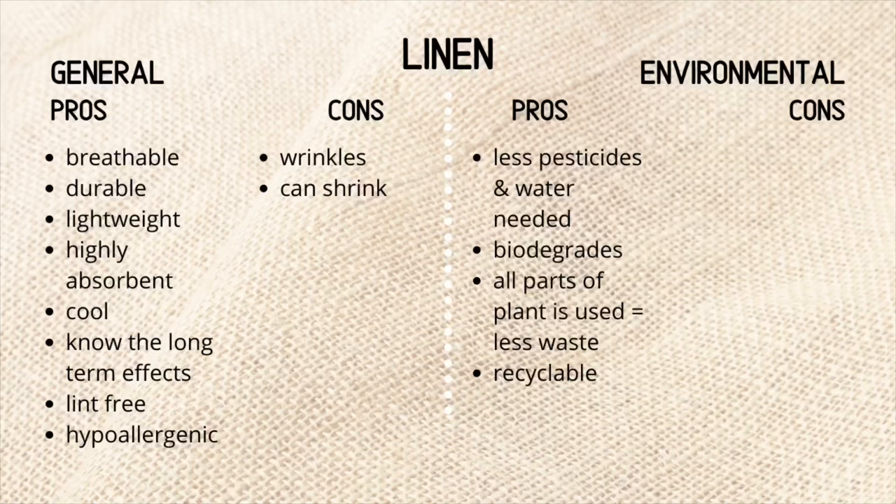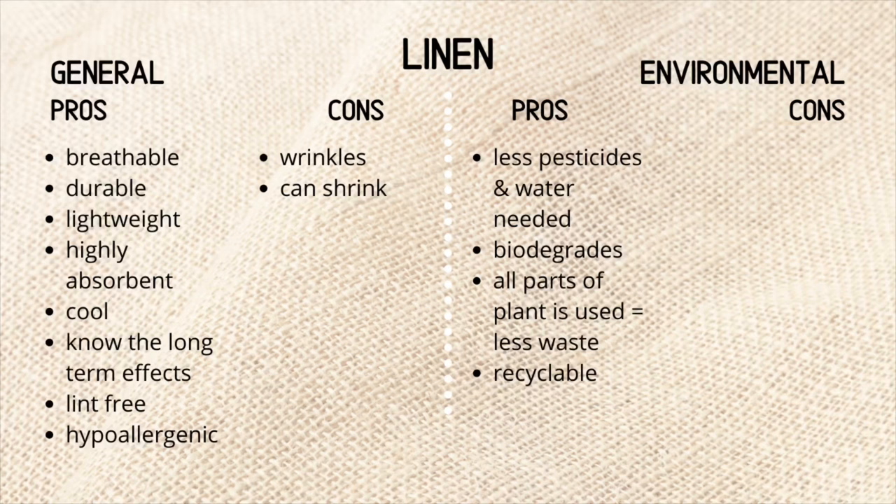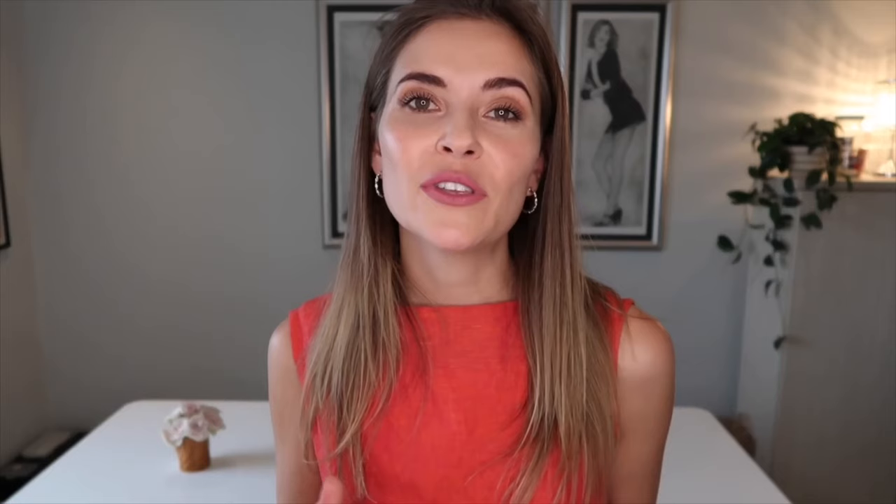The environmental pros: it needs less pesticides and water in comparison to something such as cotton. It is 100% biodegradable. All parts of the plants are being used, meaning there is less waste, and it is fully recyclable. The cons: it can be dyed with toxic chemicals, but this can also be avoided when you choose environmentally friendly brands.